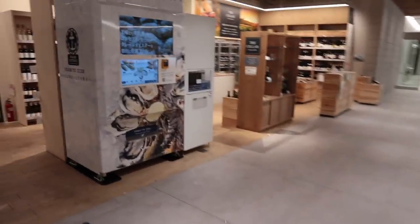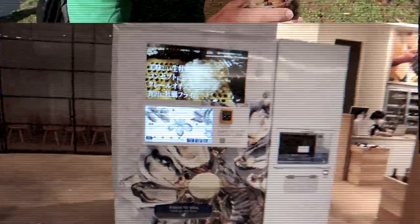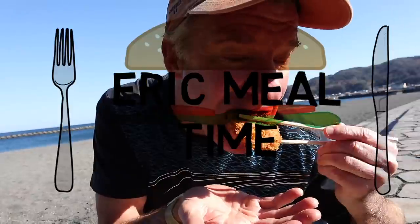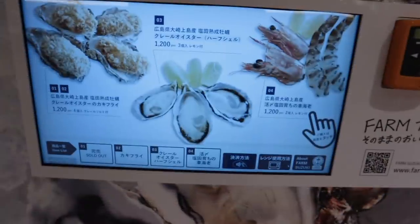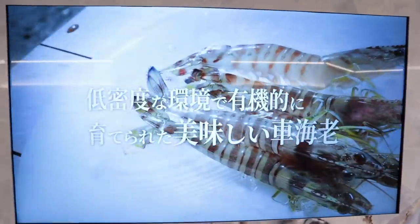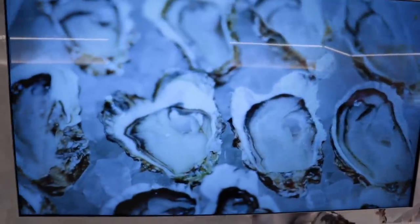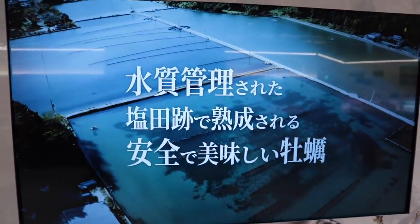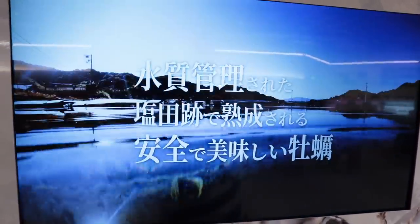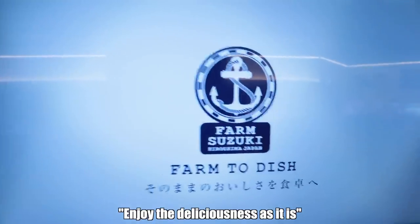What do we have here? A brand new vending machine. What does it sell? Seafood! From the farm to the dish. This is who you're buying from — this is the farm. Scallops and shrimp brought to you by Farm Suzuki.